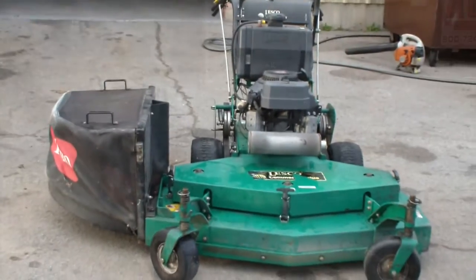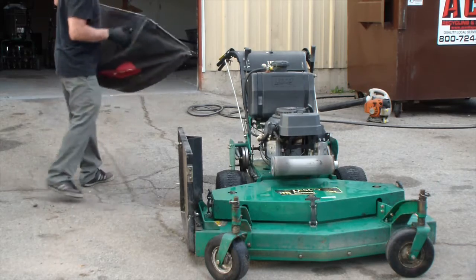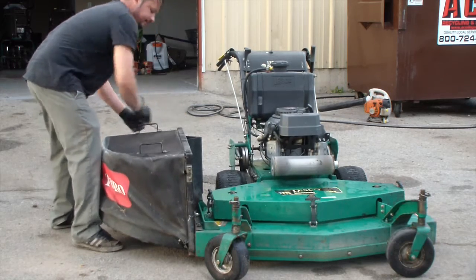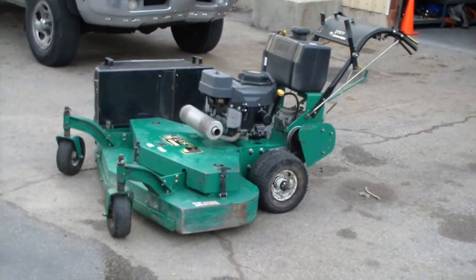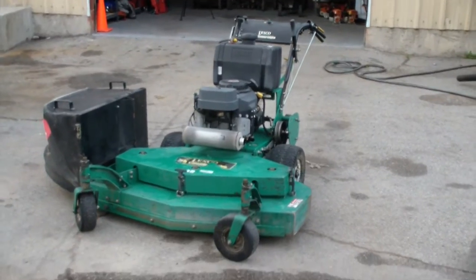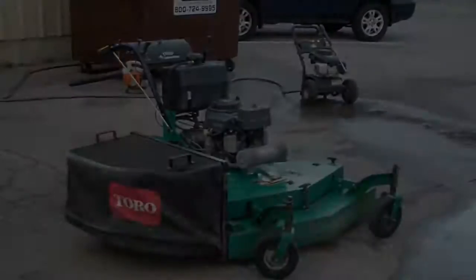I'll take $900 for this. Let me know if you think that's too low or too high — I just want to know your thoughts. To tell you the truth, whatever I get for this mower will be a plus. It's just sitting in my garage.